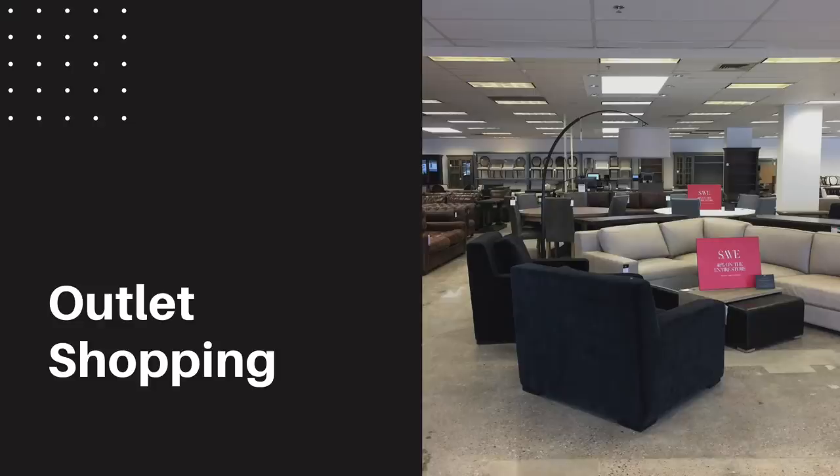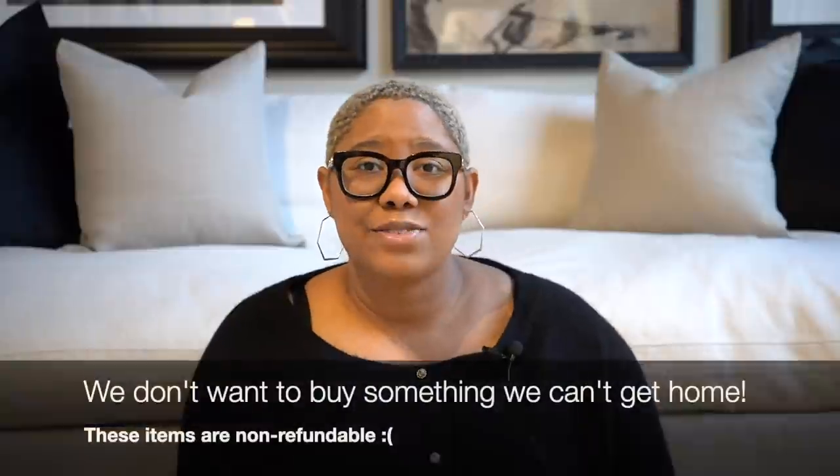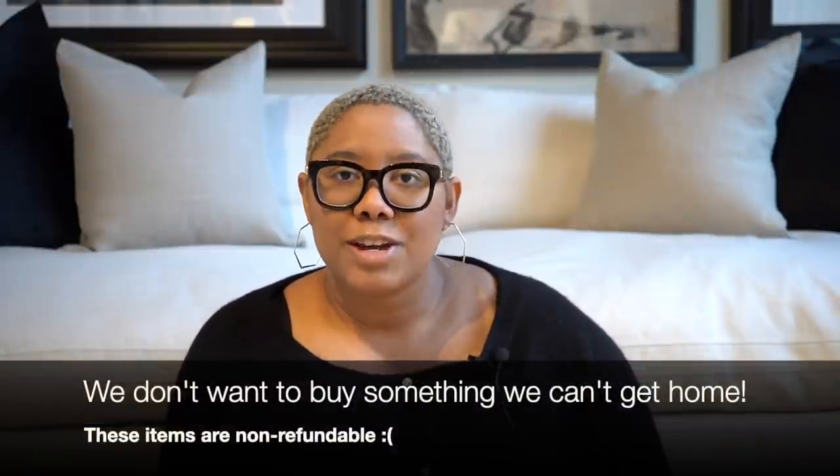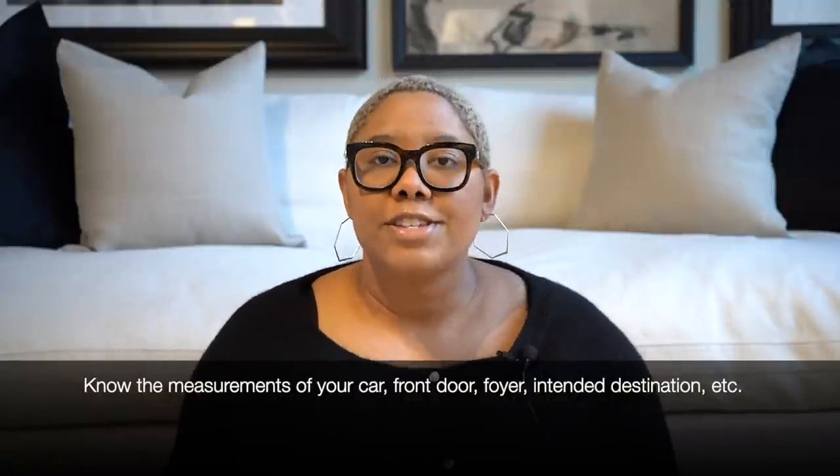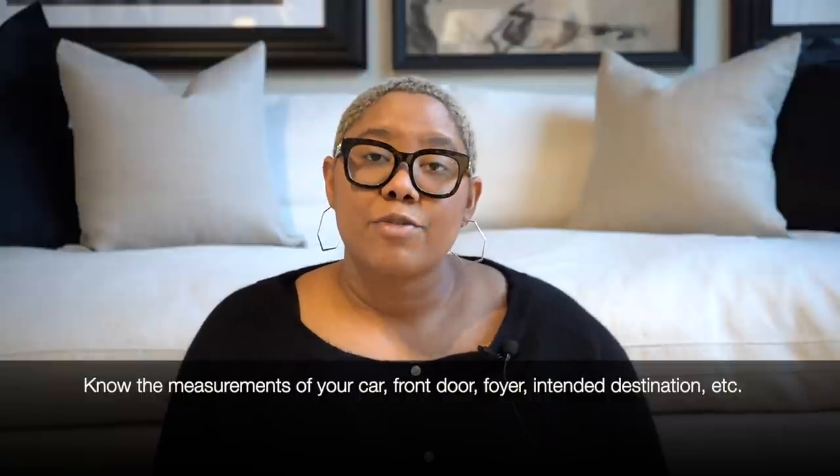Who doesn't love outlet shopping? All of the luxury stores we wish we could shop at all the time have outlet stores. The downside is you almost always cannot return things — so you're getting 50% or 70% off, but what if the sofa can't fit in your car? Know your measurements: not just your car, but your front door, your living space, and the door to the room you want to put the item in. Put all of those measurements in a note on your phone so you know in real time whether you can take an item home — and whether you need to get a U-Haul or call a friend.